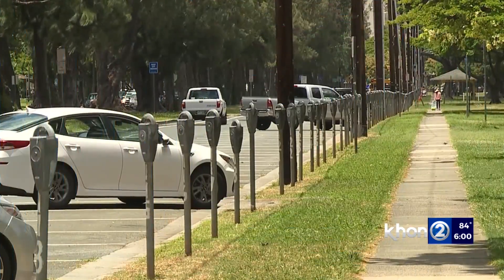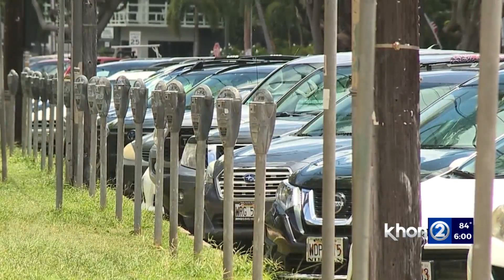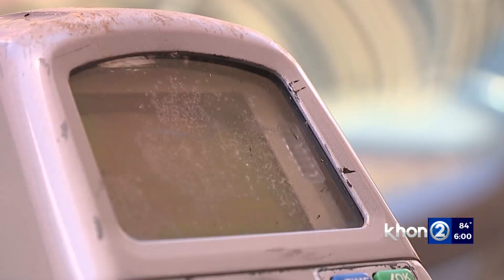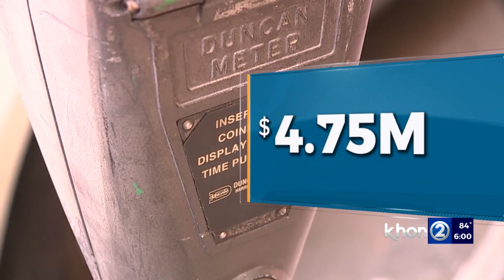Near parks, shopping areas, and everywhere in between, there are 4,000 on-street parking meters stretched across Oahu. Your money goes in, but the city isn't seeing a return in revenue. According to the Department of Transportation Services, the current parking meter program is seeing a nearly $5 million annual net loss.